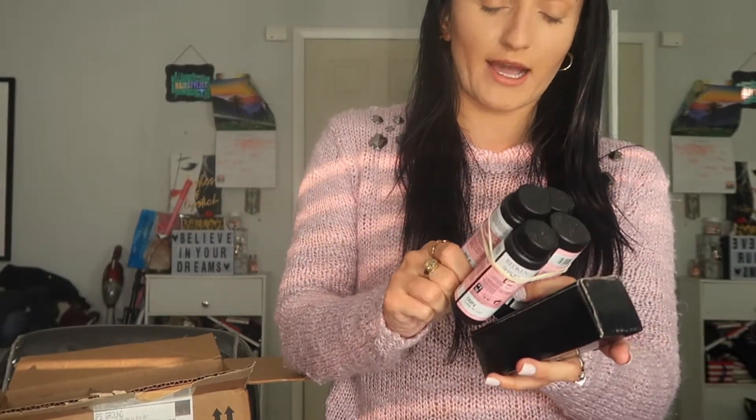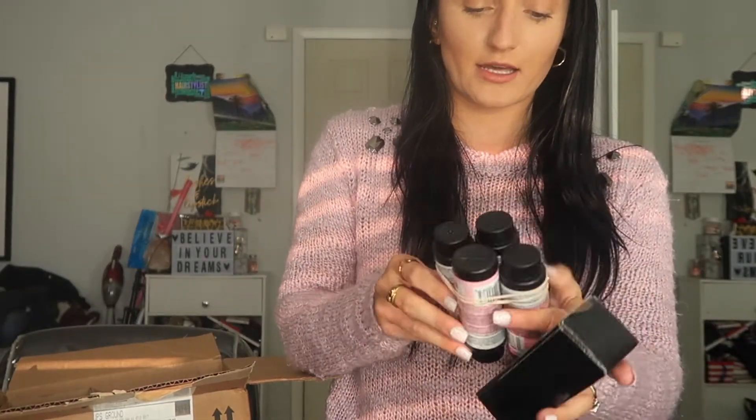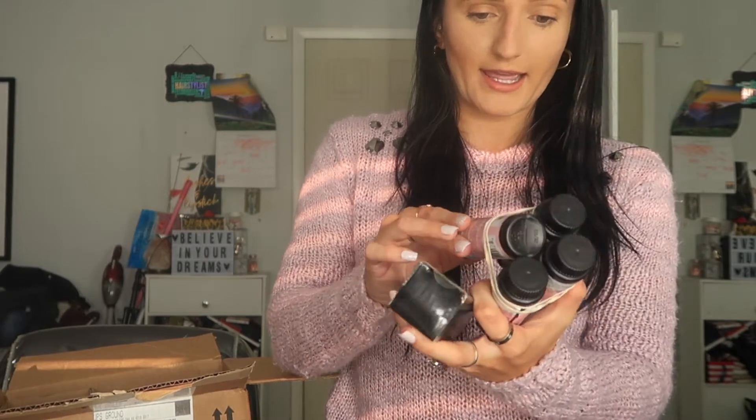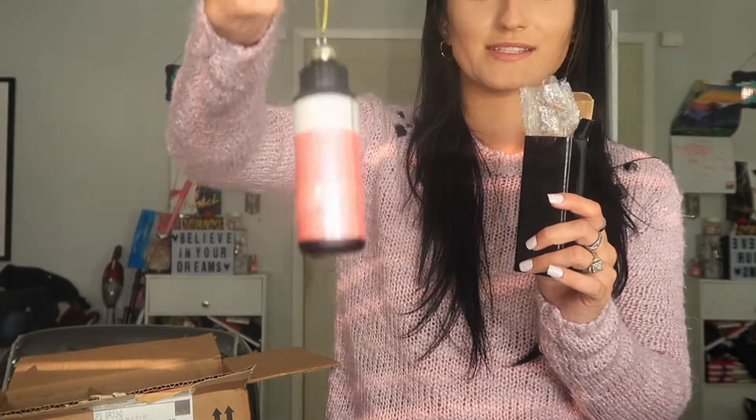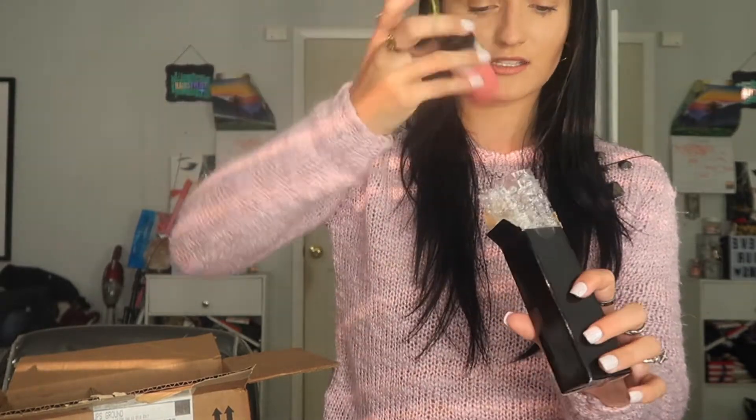I also picked up more Shades EQ: 9V, which I use for my icier, super-platinum clients; 9N; 9P; and 7NB, which is really good for lowlights. And I got a little Shades EQ ornament — look how cute that is! I think it came free when you bought a certain amount of Shades EQ. I can't wait to hang that on my tree — I love it!